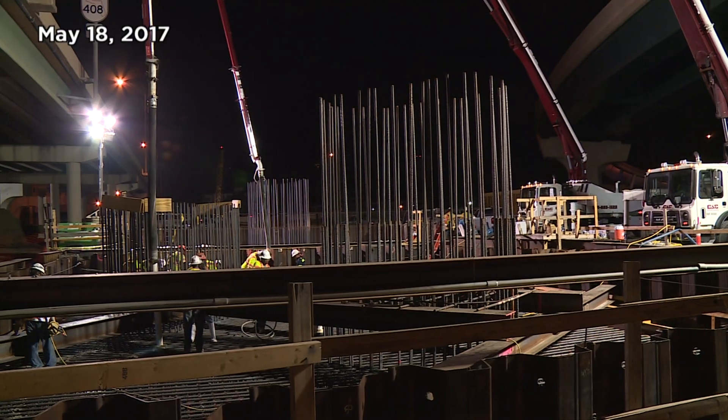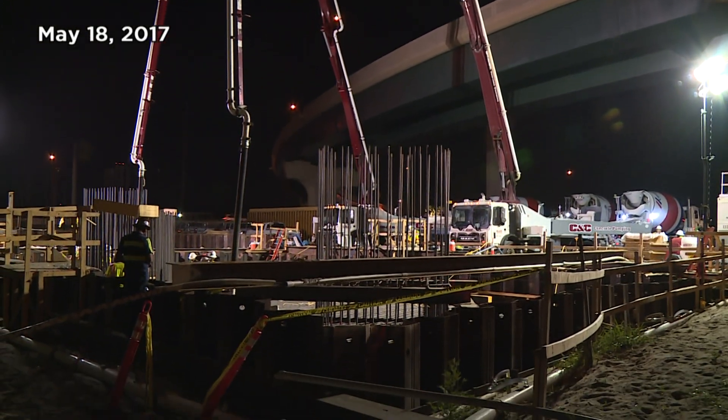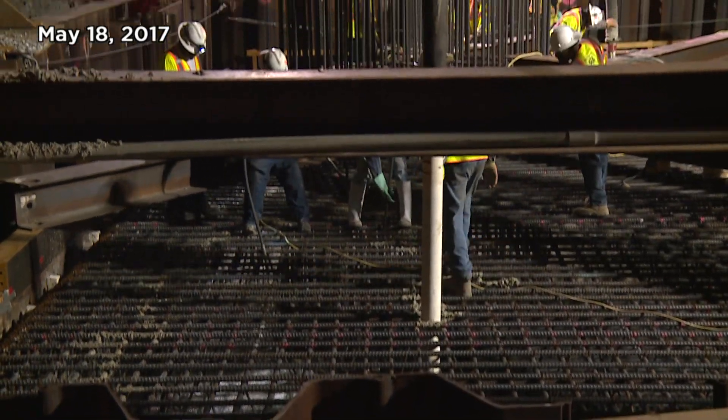Back in 2017, 900 cubic yards of concrete were pumped into the foundation substructure for the flyover piers which support the bridge.